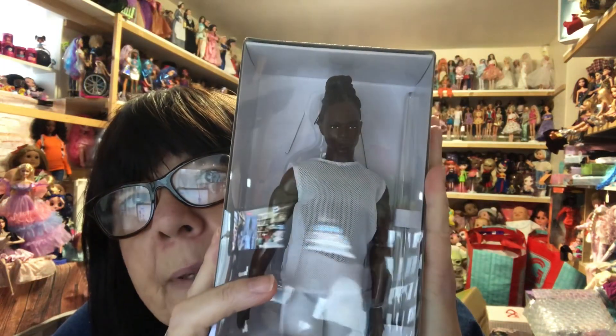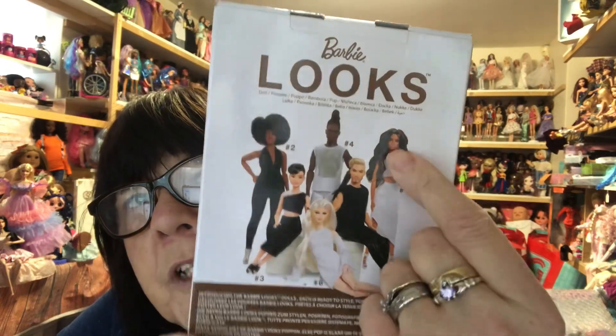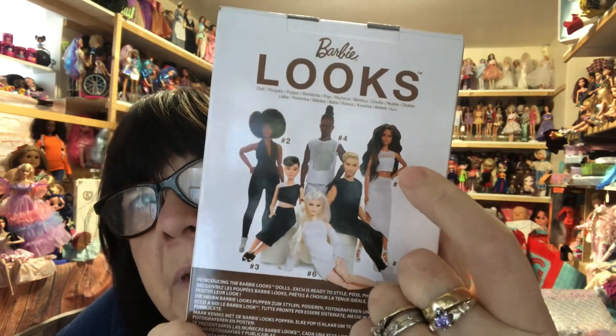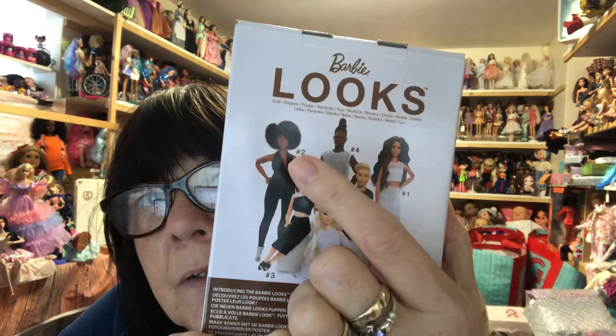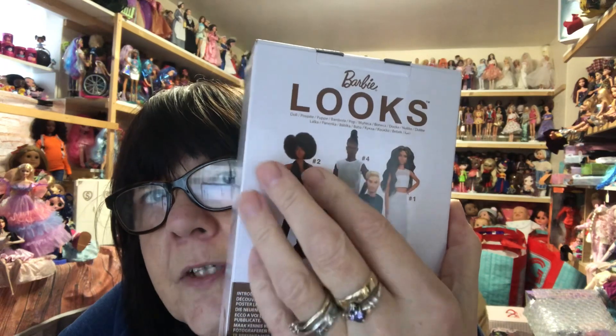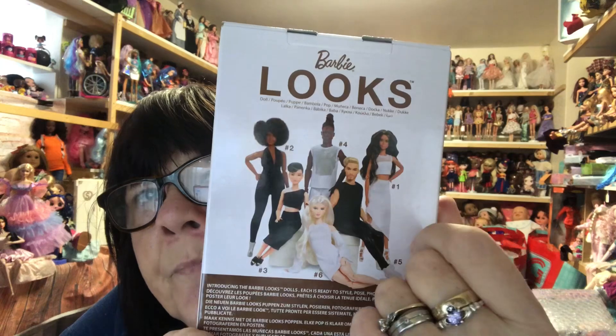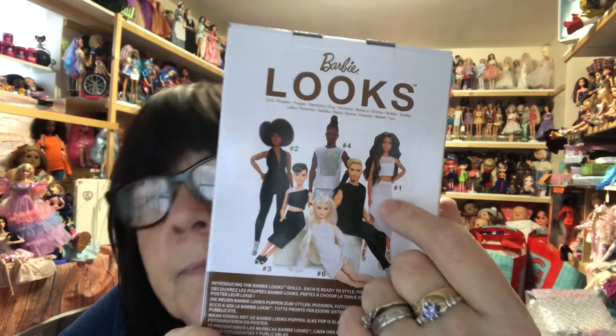Hi everyone, today I have a Barbie Signature Looks Ken. I've been trying to get one of these for ages. I got him from Amazon — he was around £26. He's number four. I ordered this one because she was available to order, but she's not due until January. I'd also like number two, but she's out of stock at the moment. The other three I'm not too worried about. Let's get him out and have a look.